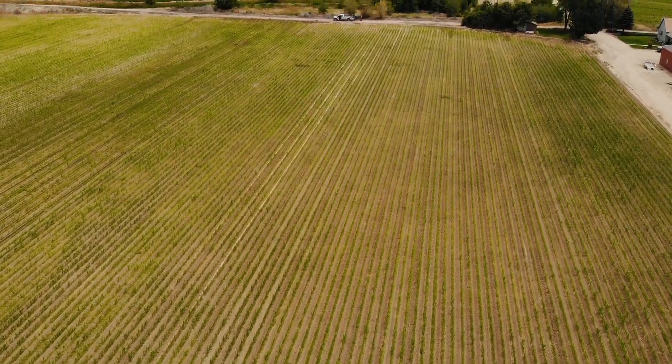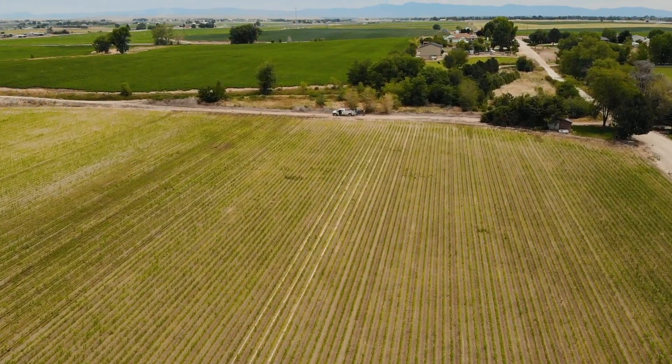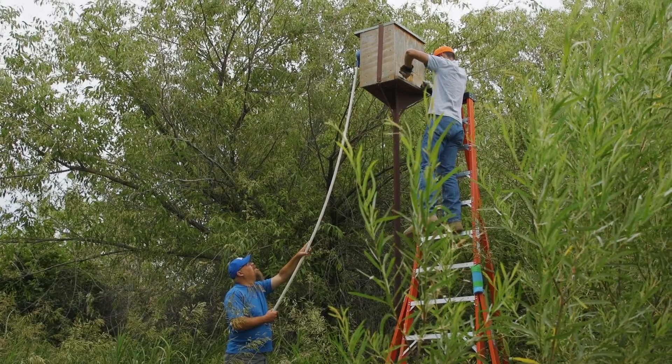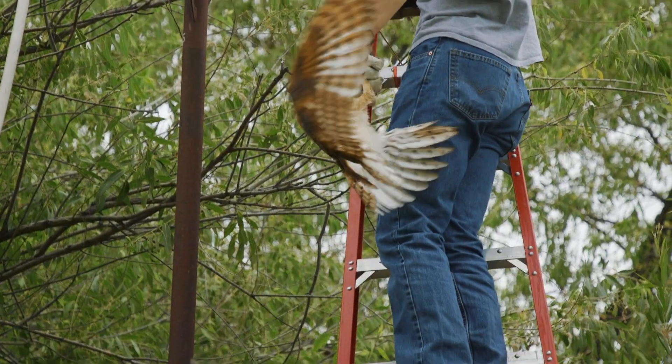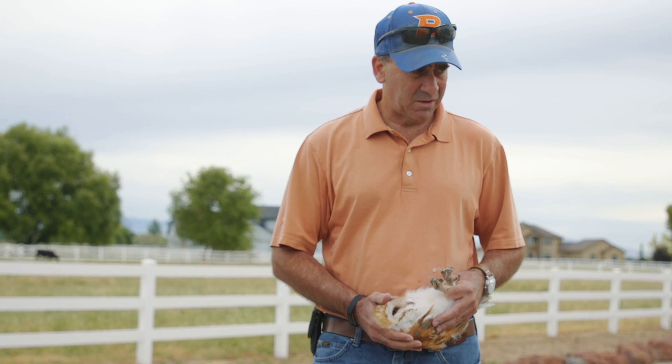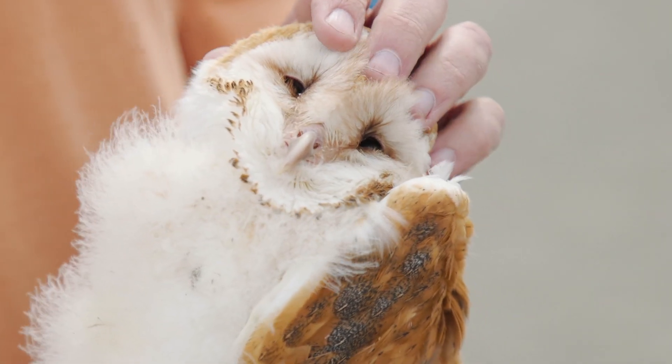We're out here today in a portion of Canyon County studying barn owls that are often nesting in nest boxes we have access to. These nest boxes have been placed by Canyon County Weeding Gopher Control, and they work with private landowners in an integrated pest management system, trying to attract barn owls to agricultural lands so the barn owls can help reduce rodent populations.